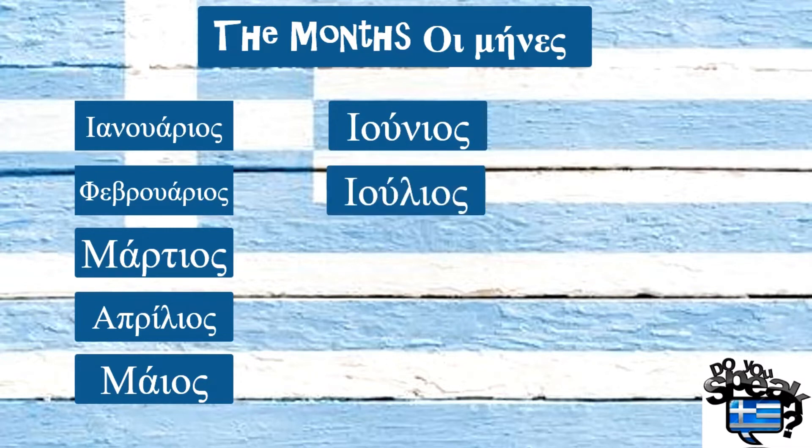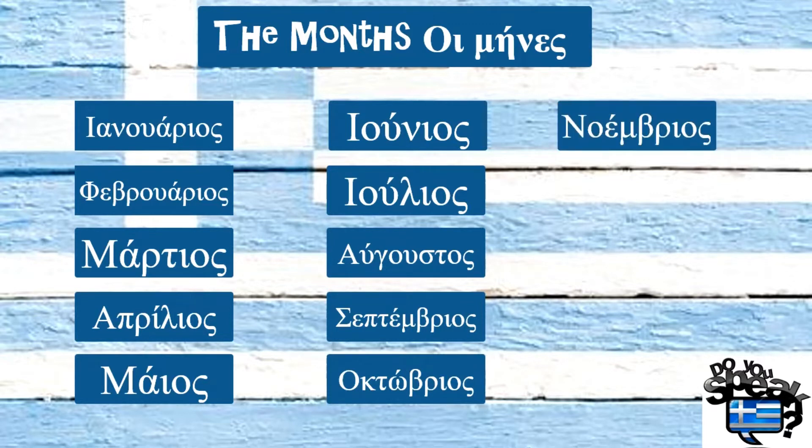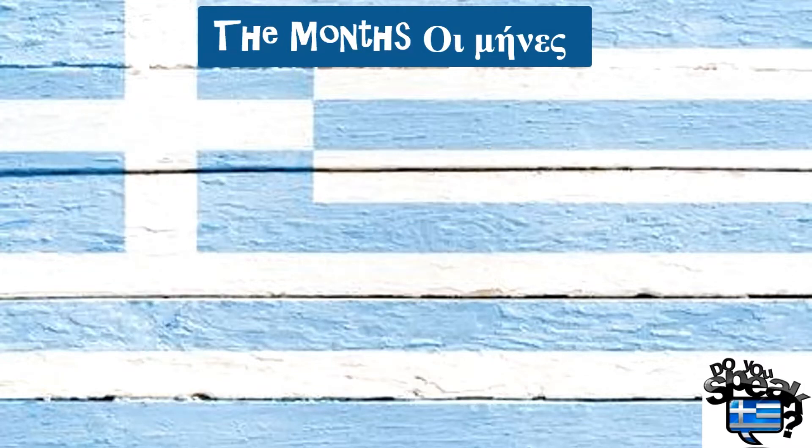Ιούλιος, Αύγουστος, Σεπτέμβριος, Οκτώβριος, Νοέμβριος.